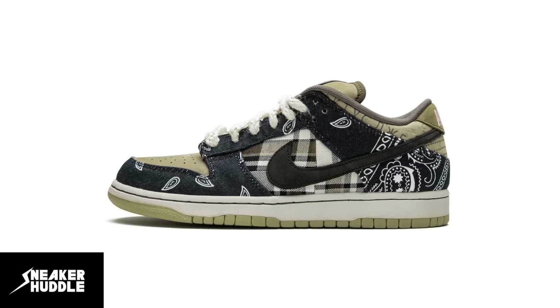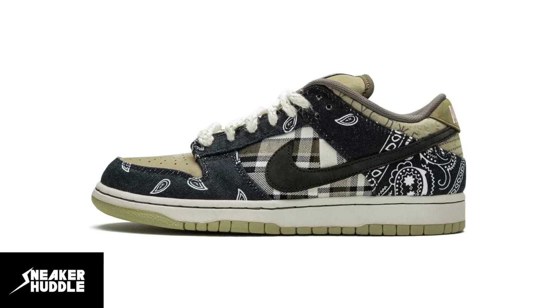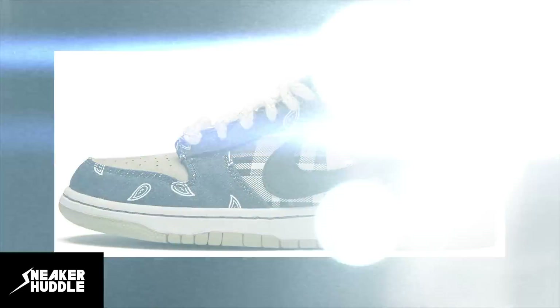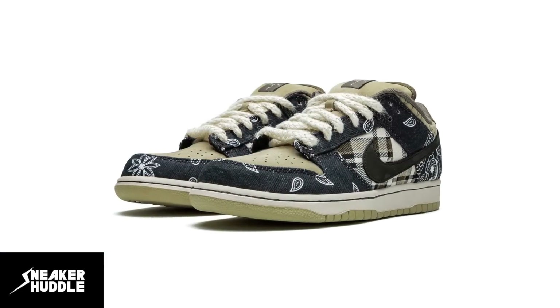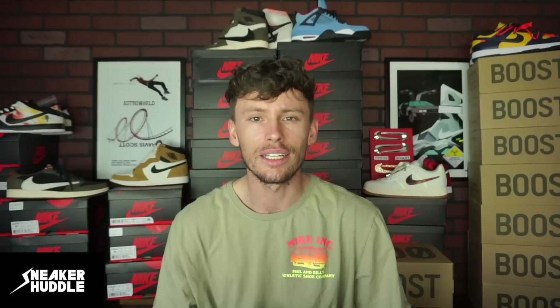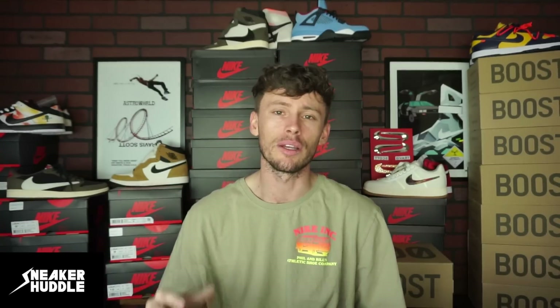Travis Scott SB Dunks are dropping at retailers for $150 USD on Saturday, February the 25th. For more information on the drop, scroll down to the description below and follow us on Twitter at Sneaker Huddle, because if there are any online raffles that come about or any last-minute retailers dropping these online, we will tweet those links out for you.